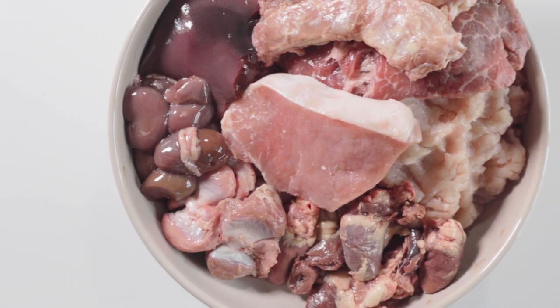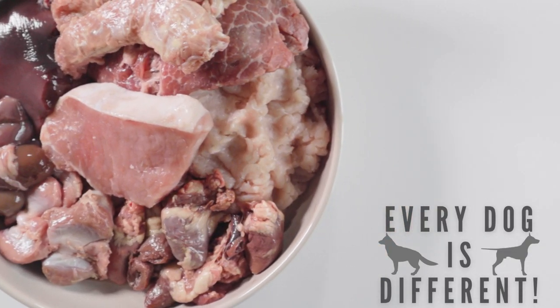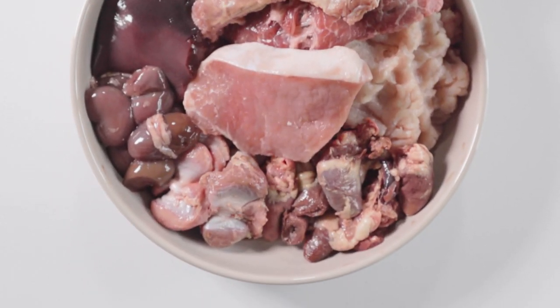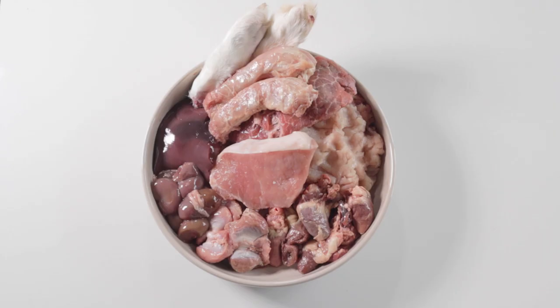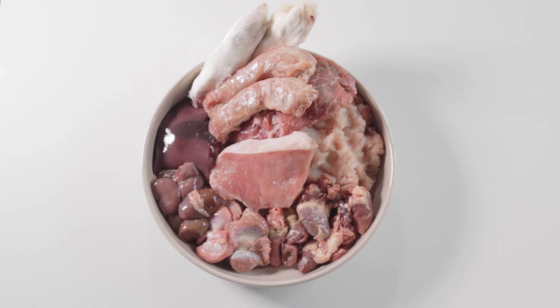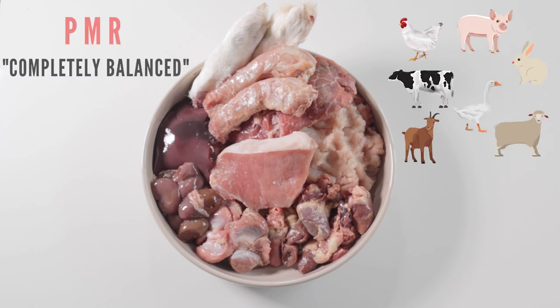It's important to remember that these are just guidelines. Every dog is different and the ratios may vary. I would also like to mention that everything I go over is for an adult dog, as puppies have different requirements and don't have the ability to regulate nutrients. While these ratio guidelines are also used in both BARF and NRC balanced, the difference with PMR is that it's believed to be completely balanced as long as you feed a variety of protein sources.